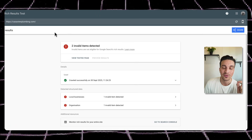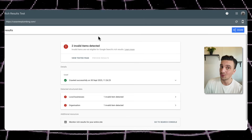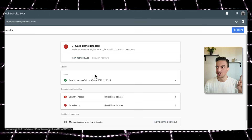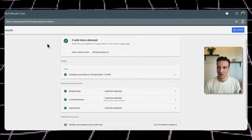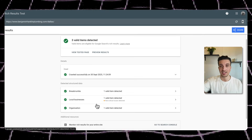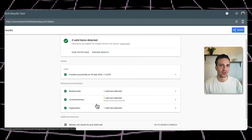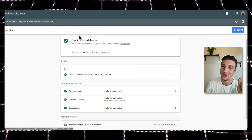The first thing you need to do is check whether your service pages — your money pages — have the correct schema. I've run tests using Google's free Rich Results Test. A website ranking on the third page of Google for 'Dallas plumbing' had two invalid items — everything looked wrong. Whereas the one ranking number one or two, benjaminfranklinplumbing.com, had three validated items: breadcrumb, local business, and organization schema. The number one problem I see is people leaving it to a plugin and calling it a day — on 90% of websites I check, those plugins do it incorrectly.